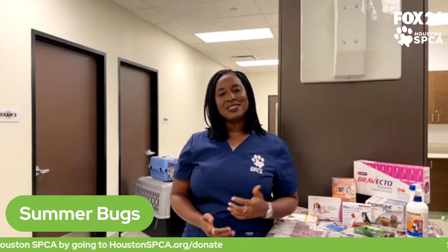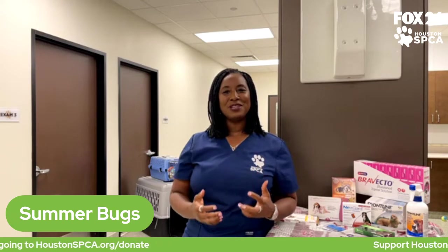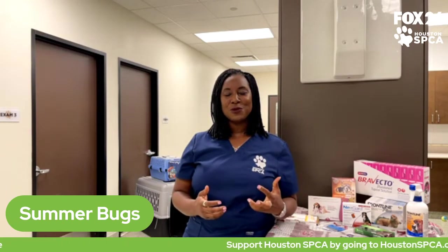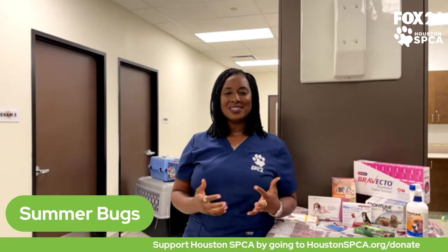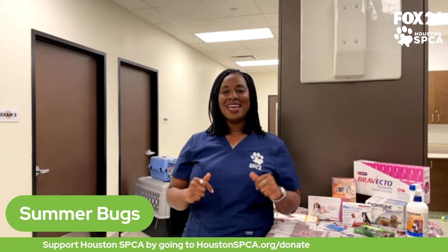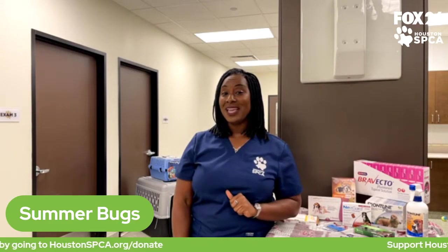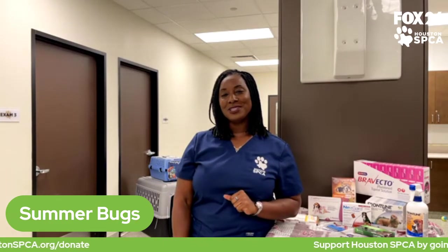Hello, everyone. Welcome to today's Pet Podcast. I'm your host, Dr. Roberta Westbrook, and I'm so glad that you're joining us today here at the Campus for All Animals, the Houston SPCA. I encourage all of you to come on down this weekend, bring your family and friends, and come spend some time with the animals we have available for adoption. We have dogs and cats and puppies and kittens and rabbits and guinea pigs, and we're sure you can find a pet that will fit your family and provide a forever home to a loving pet.